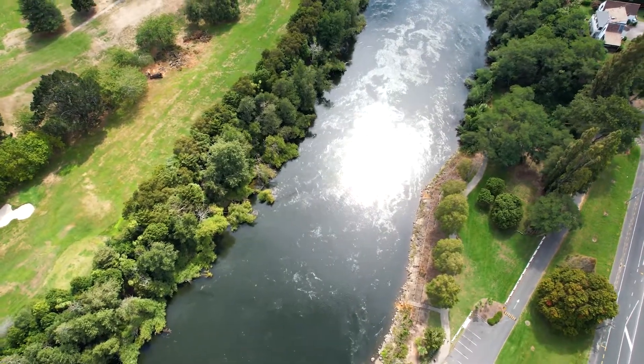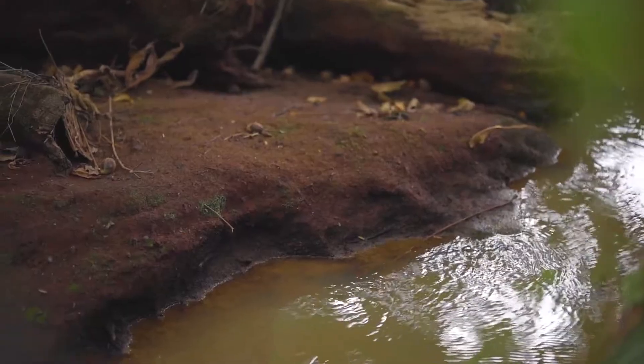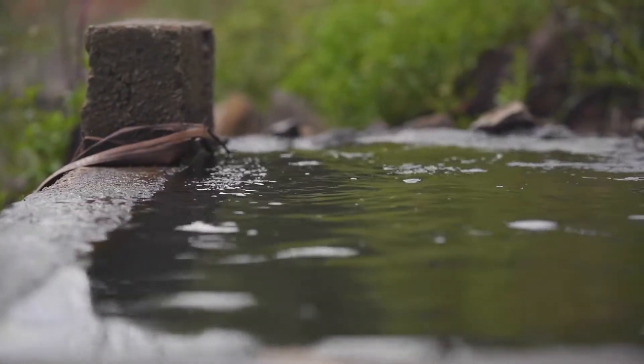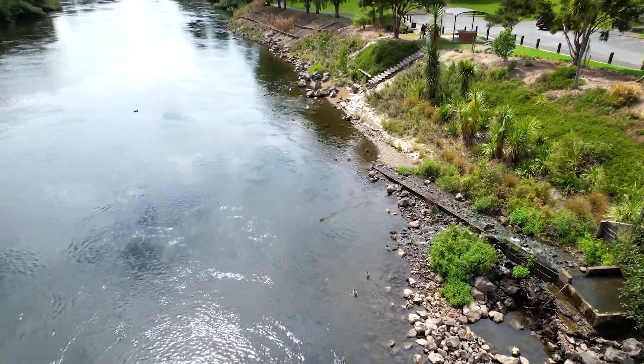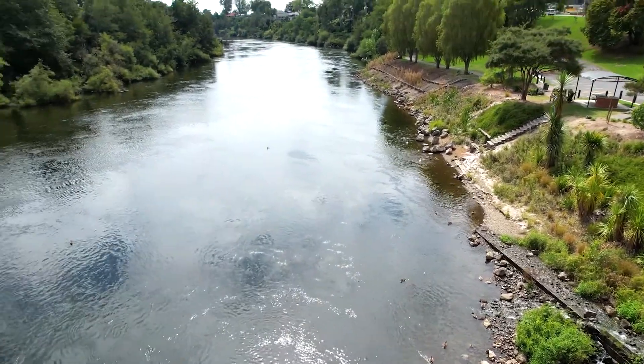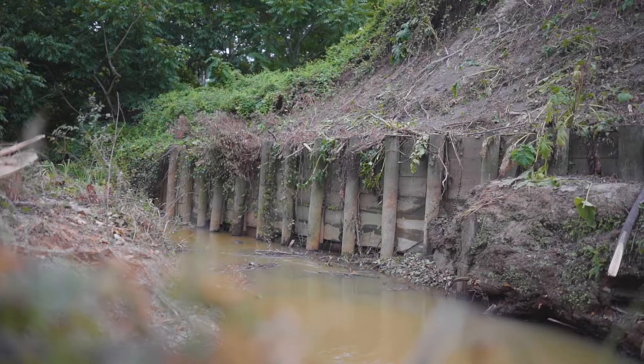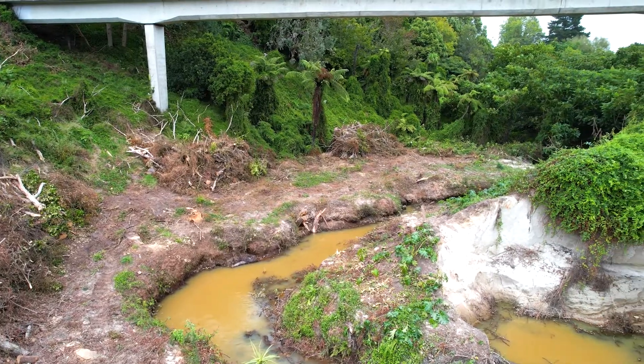The Waikato River, our streams, gullies and drains are all connected. They move stormwater about our city and ensure our community and environment are well looked after. But things like erosion and slips sometimes happen. These kinds of events affect the environment, properties and people.